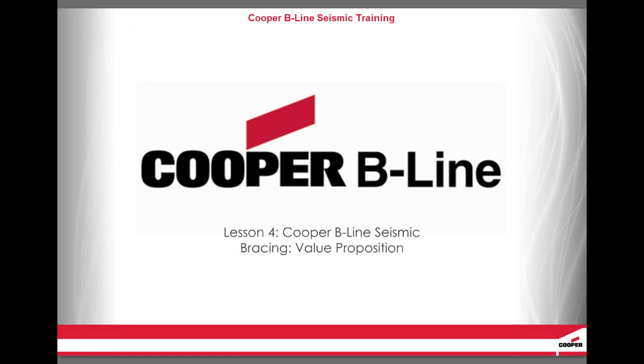Welcome to this course on Cooper B-Line Seismic Bracing. In this fourth lesson on Cooper B-Line Seismic Bracing Value Proposition, we will look at how the Cooper B-Line Seismic Bracing team, in combination with Tolko Seismic Bracing products and services, provide better value than our competitors.